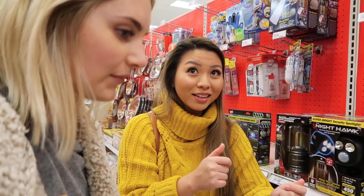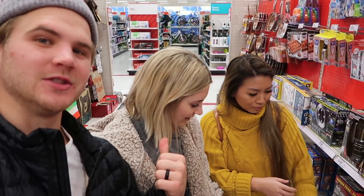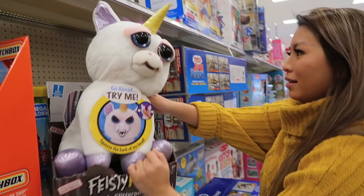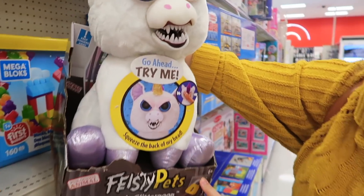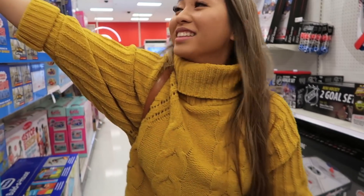Comment down below if you want to see a 'Testing As Seen on TV Stuff Part 2' on my channel — we did Part 1 on my channel and then Aspen copied and did a Part 2 on hers, but I think there's enough stuff here for another one. Also, look at this feisty pet — oh my gosh, it's the scariest toy! Comment below if your kid likes this toy. It's called Glenda Glitter Poop — no wonder it's feisty! Fifty dollars — please tell me if you bought this for your child.